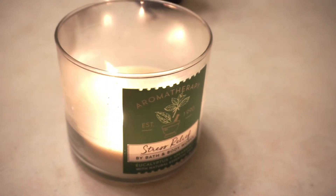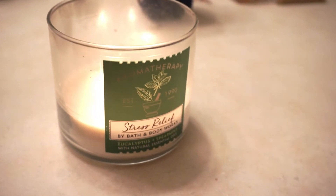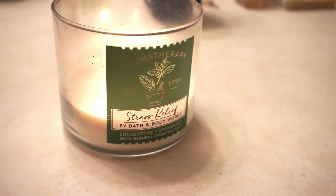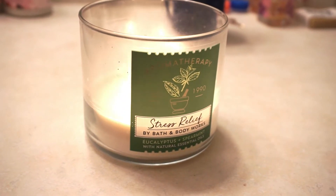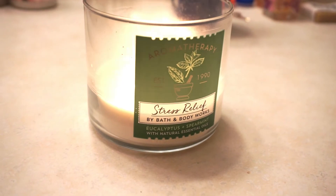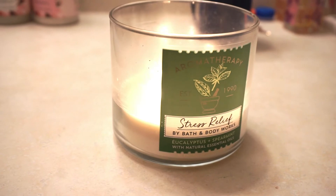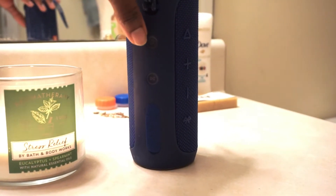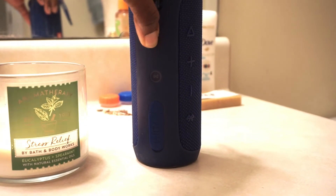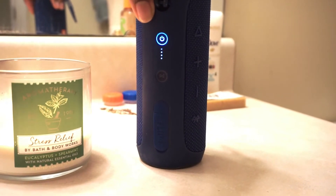The first thing I like to do is just get my setup going. I like to burn a candle before I hop in the shower. The candle that I'm burning today is the Stress Relief — Eucalyptus and Spearmint — by Bath and Body Works. I'm also going to put on some good mood music, and I will share below in the description box which two playlists I like to listen to while I'm relaxing.